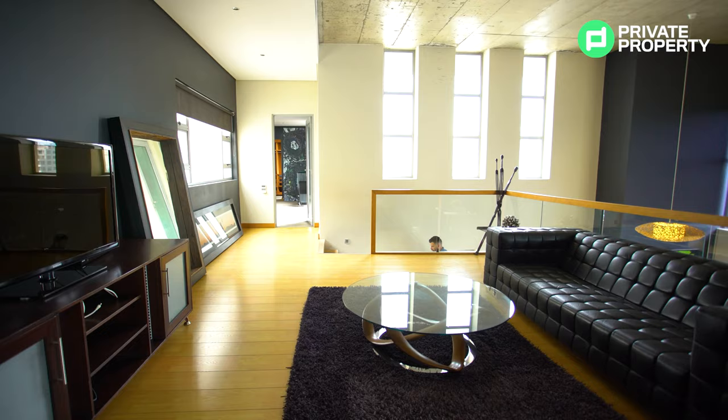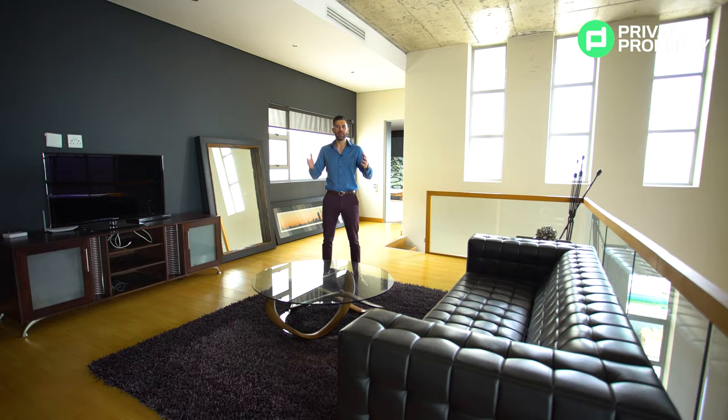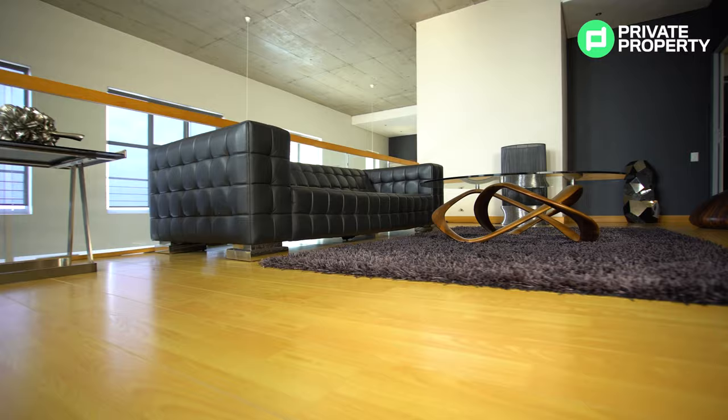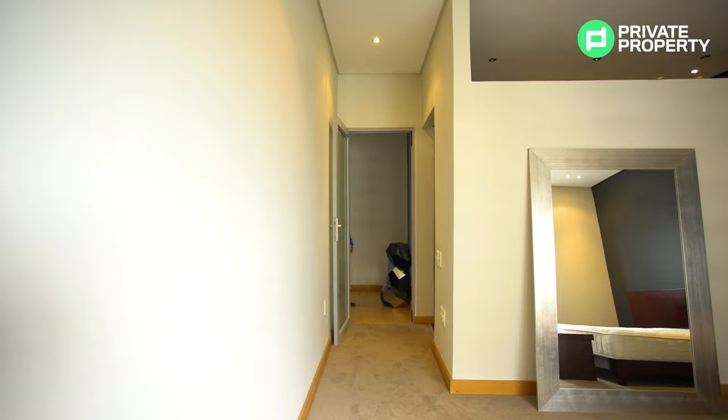Coming up the stairs you'll find really nice windows on the right-hand side letting in so much natural light. The stairs themselves are absolutely beautiful with exposed concrete and wood finishes. Here you are within the second of the two lounge areas in this apartment — this could really be anything you want it to be. If you're spending this kind of money, far be it from me to tell you what to do, but this would make a perfect pajama lounge or another TV room. Off of this you'll find the second bedroom as well as the master suite, which we're saving for last.